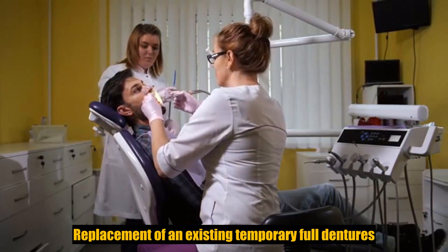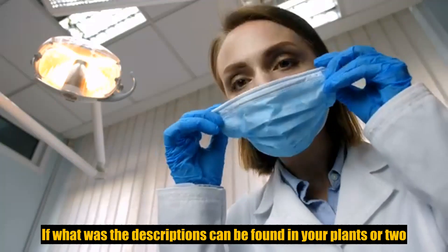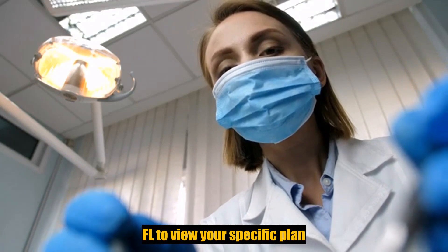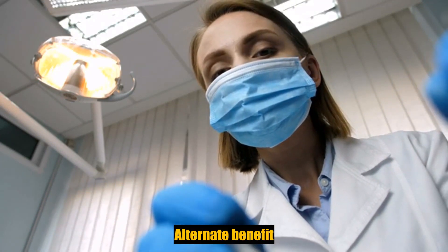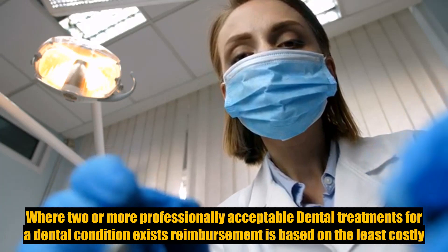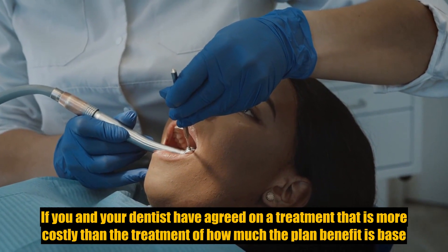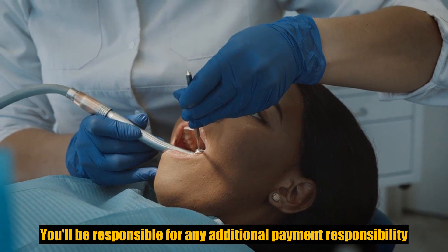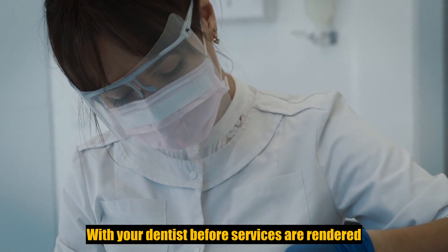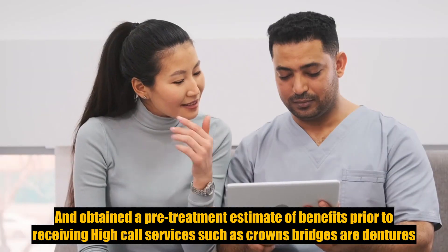Replacement of an existing temporary full denture; intra and extra oral photographic images. Alternate benefits: where two or more professionally acceptable dental treatments for a dental condition exist, reimbursement is based on the least costly treatment alternative. If you and your dentist have agreed on a treatment that is more costly than the treatment upon which the plan benefit is based, you will be responsible for any additional payment. To avoid misunderstandings, we suggest you discuss treatment options with your dentist before services are rendered and obtain a pre-treatment estimate of benefits prior to receiving high-cost services such as crowns, bridges, or dentures.